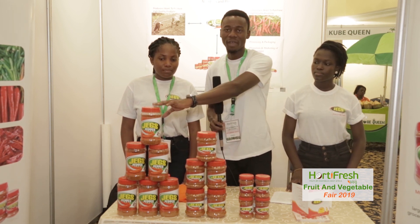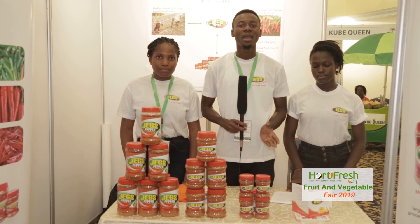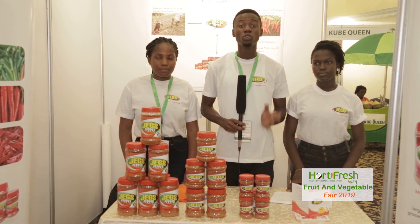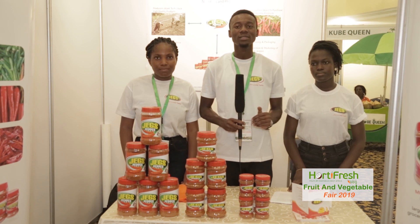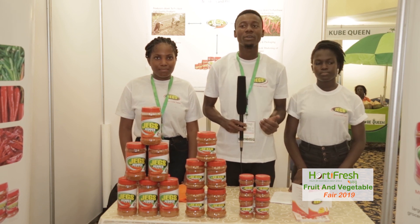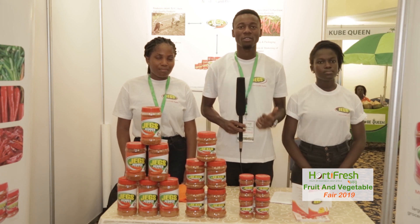Our contact is 0544-039121, 024-354-3535. My name is William Nachina, sales and technical agronomist for McDaddy Limited.